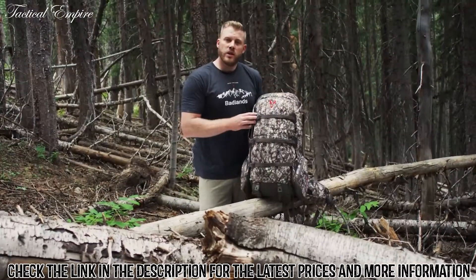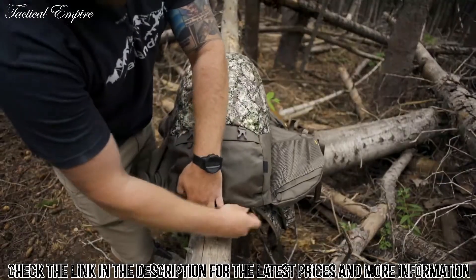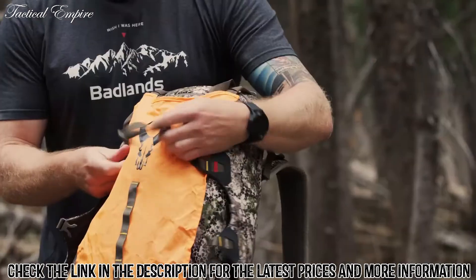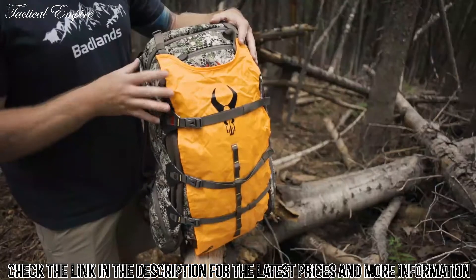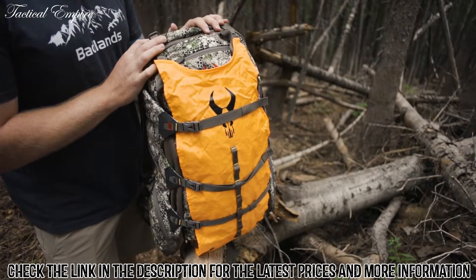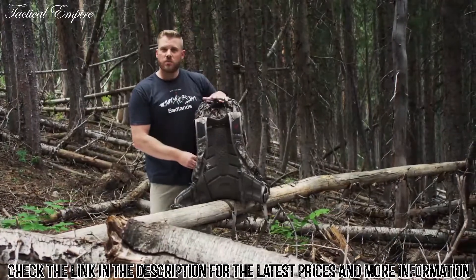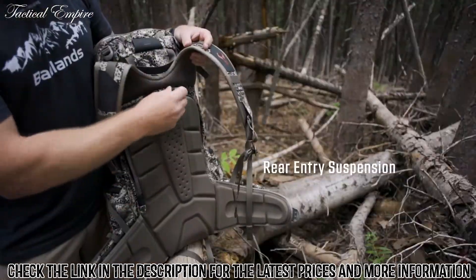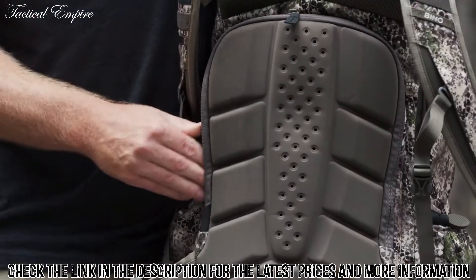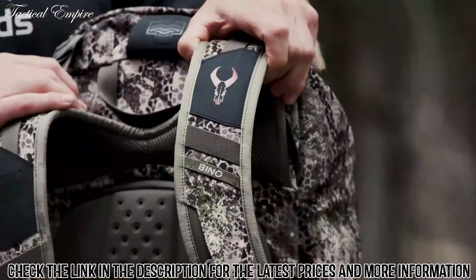Another unique feature of the 2200 is its hideaway meat shelf. It has its own pocket in the bottom of the pack — simply deploy the meat shelf, click it into its own buckles up top, wrap the batwings around it, and you can haul a game bag full of meat off the mountain comfortably. You also have rear entry suspension where you can get into the back of your pack and access contents without going through the top — quick, easy access.